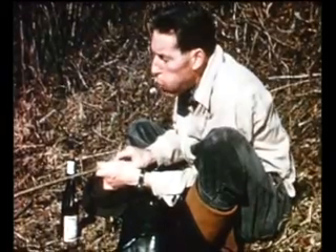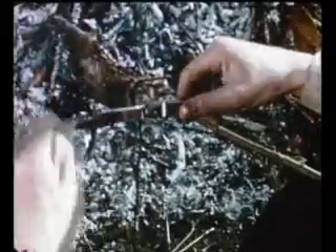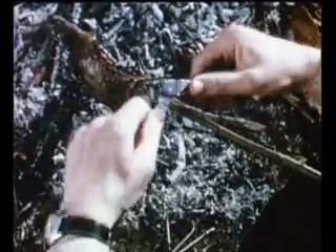Doesn't this story sound like a fisherman's yarn? But sometimes, fishing pays off — especially when you get a kick out of it.